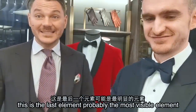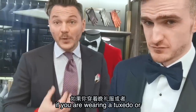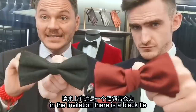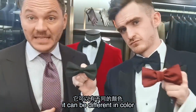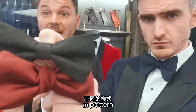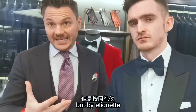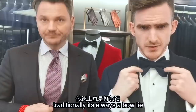Bow tie. This is the last element and probably the most visible element. If you are wearing a tuxedo, or if the invitation says black tie, you need to wear a bow tie. It can be different in color, in size, in pattern, but it's very important you are wearing a bow tie. By etiquette, you should wear a bow tie. Traditionally, it's always a bow tie.